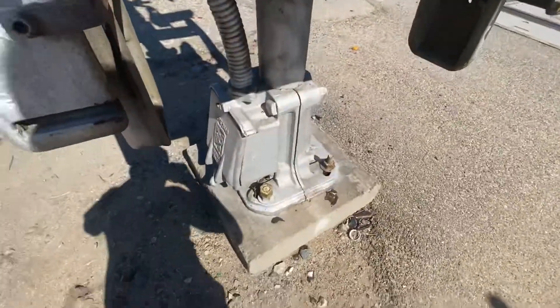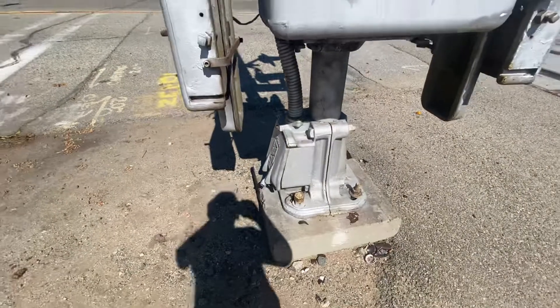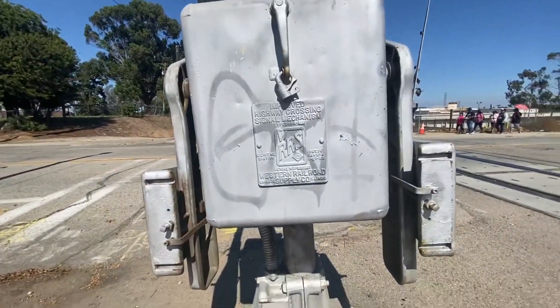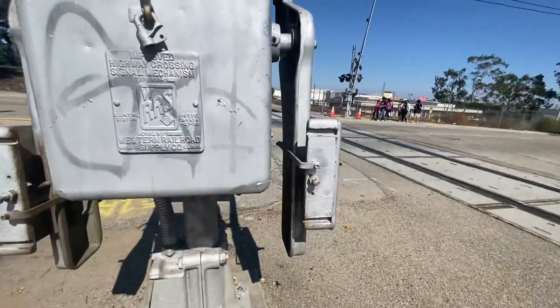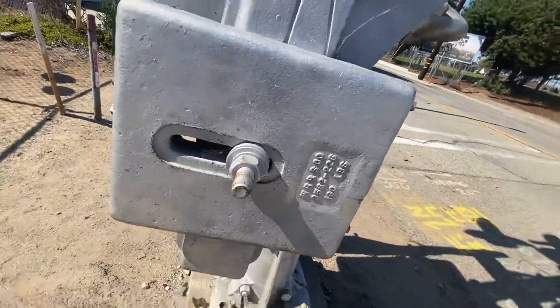Alright, let's start with the crossing signal. We've got a Western Railroad Supply signal base — it's really big. Here we have a Western Railroad Supply gate mechanism, and some people crossing the tracks. We also have WRS counterweight arms.